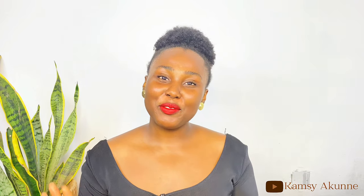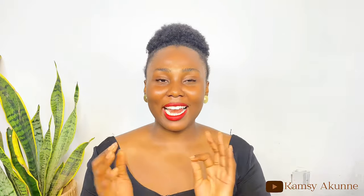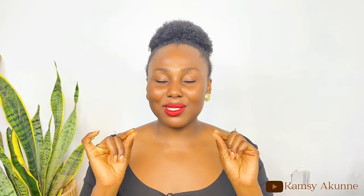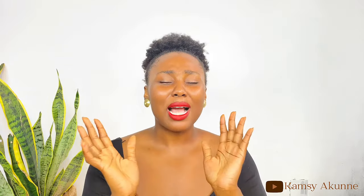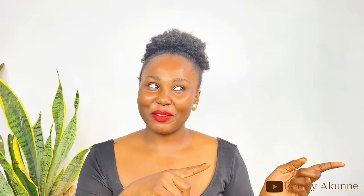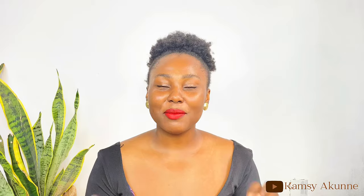Hi guys, hi beautiful people, welcome back to my YouTube channel. If you're new here, my name is Akuna Kamsi and I'm a content creator based in Abuja. In today's video I'm going to be sharing my tips and tricks on how to make your fragrance last all day and last longer. Smelling good every day is very important — it helps you stand out and feel good. Please give me a thumbs up, subscribe, and let's get right into the video.